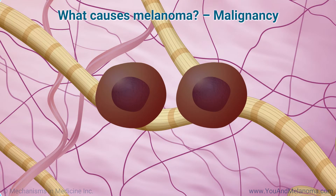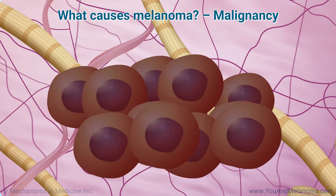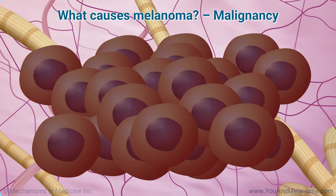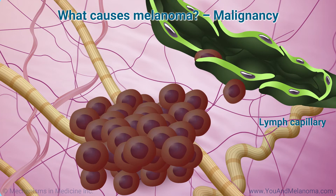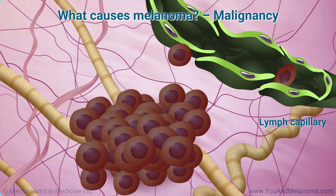Cancer starts when cells become malignant — that is, they start to grow and divide uncontrollably, forming a tumor, and gain the ability to spread to other parts of the body. Melanoma is caused by melanocytes that have become malignant.